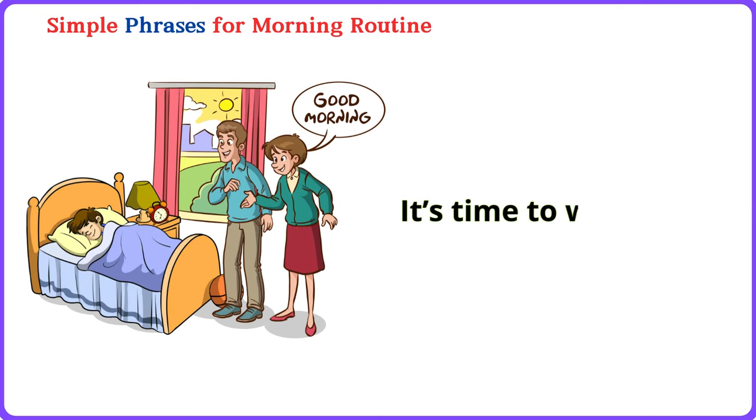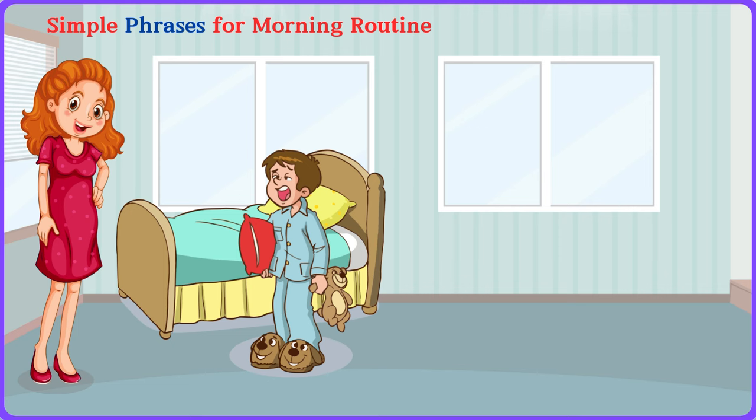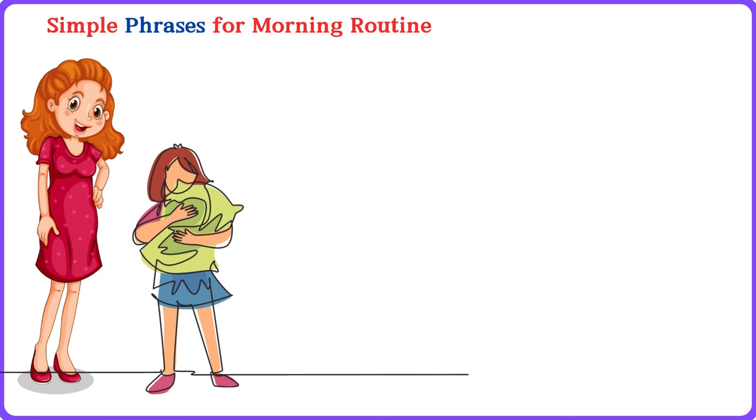It's time to wake up. It's time to wake up. Good morning, sleepyhead. Good morning, sleepyhead. Time to get out of bed. Time to get out of bed. Let's stretch our arms. Let's stretch our arms. Can you sit up? Can you sit up? How did you sleep? How did you sleep?